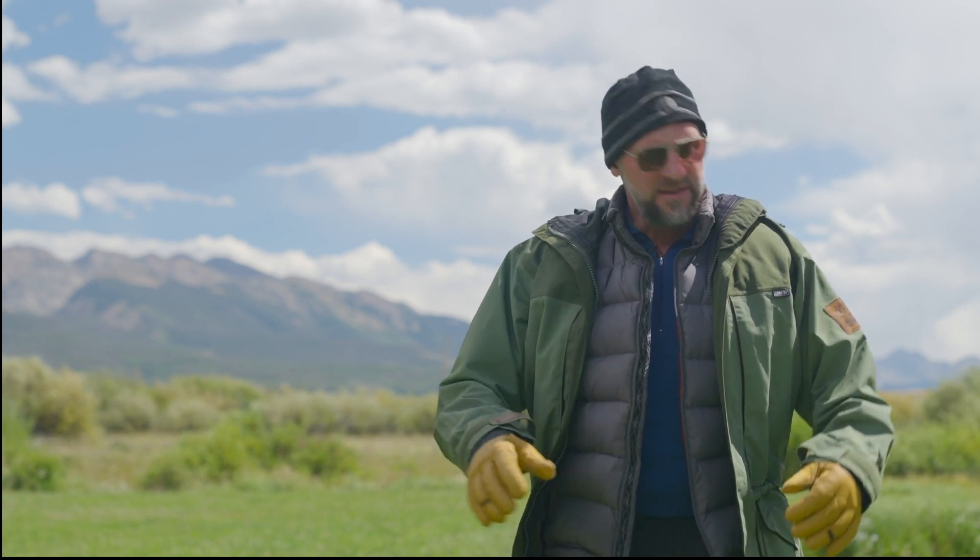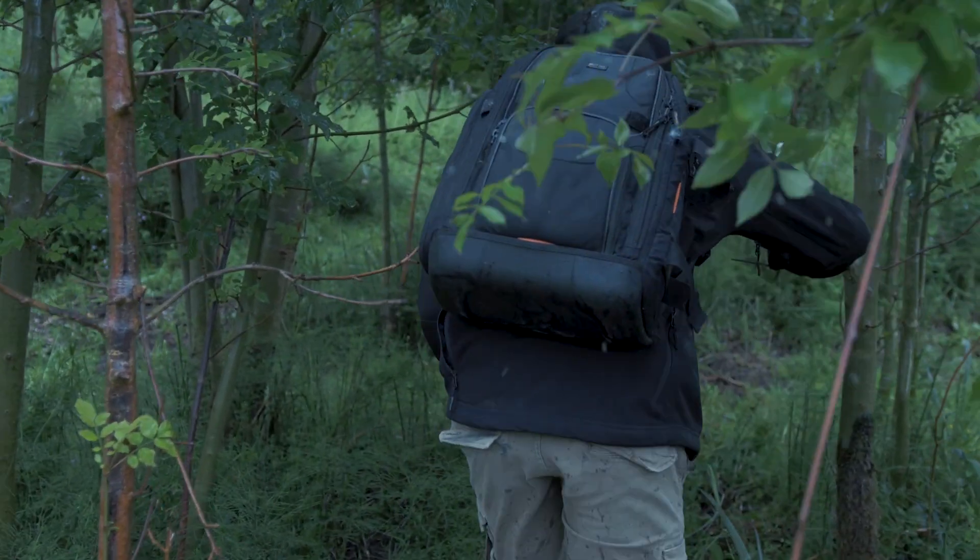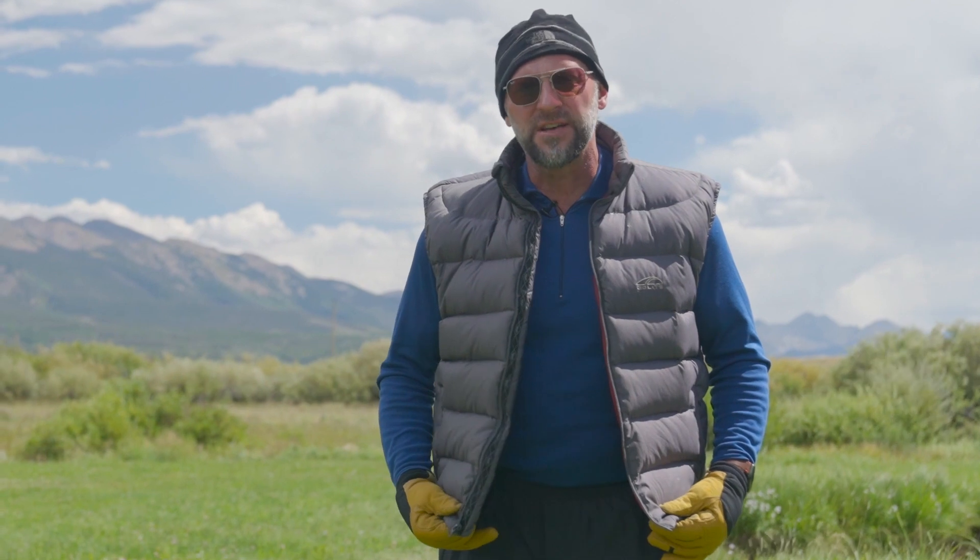You get back to that point where you're getting cold, and then you're ready to get going again. And again, watch your pace. The outer layer needs to be wind and waterproof, like a Gore-Tex shield. Your next layer, or what I consider a middle layer, is your insulation.